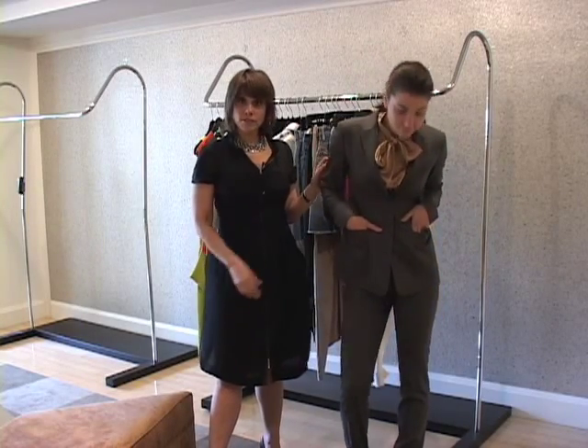What Nora here, our model, is wearing is a very classic thin-leg gray suit. It's really beautiful. It's very chic.